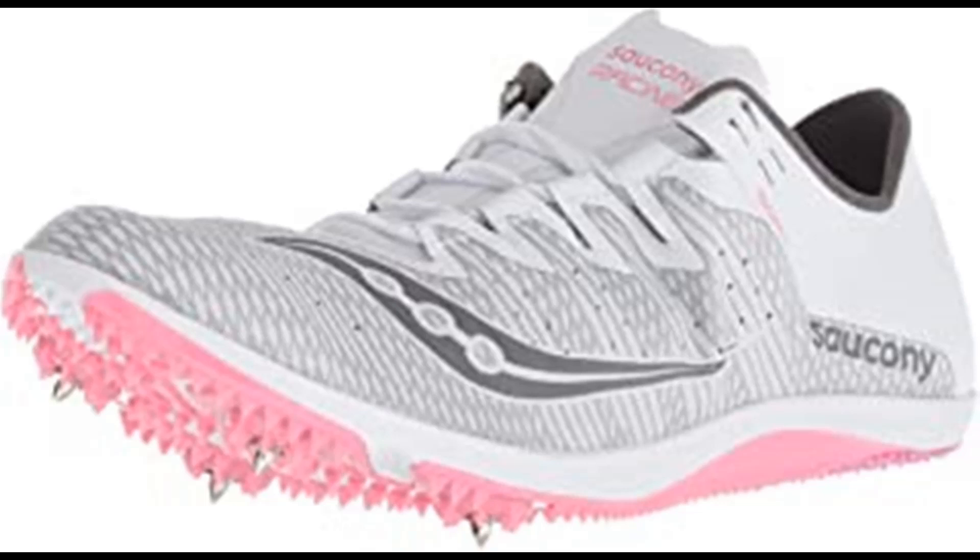Saucony is among the most respected names in running shoes, offering a wide range of running and walking shoes with their trademark fit, feel, and performance. Having spent years studying the biomechanics of top athletes, their goal is to develop creatively engineered systems that maximize your performance in your specific activity, allowing you to focus on the activity instead of the equipment. Advanced technologies like GRID, the first sole-based stability and cushioning system, provide an advantage to athletes of all types.